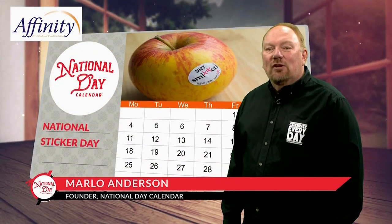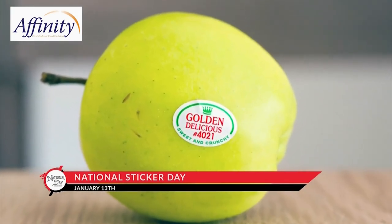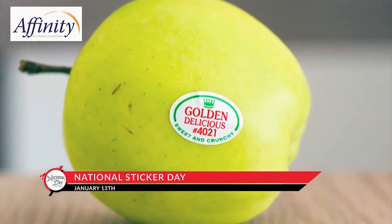We see them every day, but have you ever paid attention to the stickers on many fruits and vegetables? These are known as PLUs, or price look-up labels, and they're the same everywhere around the world.